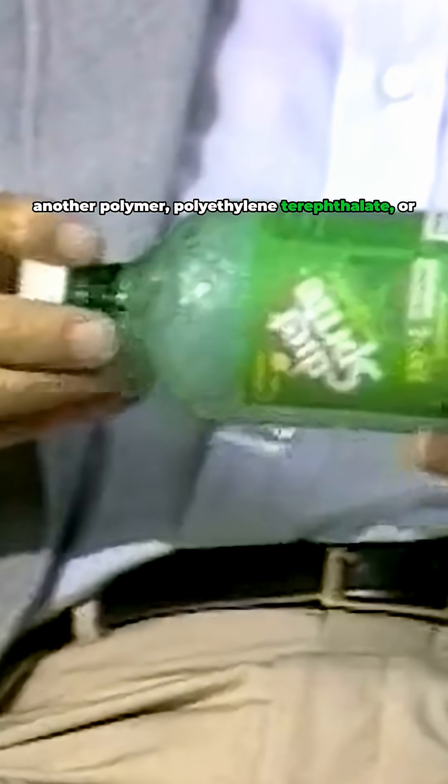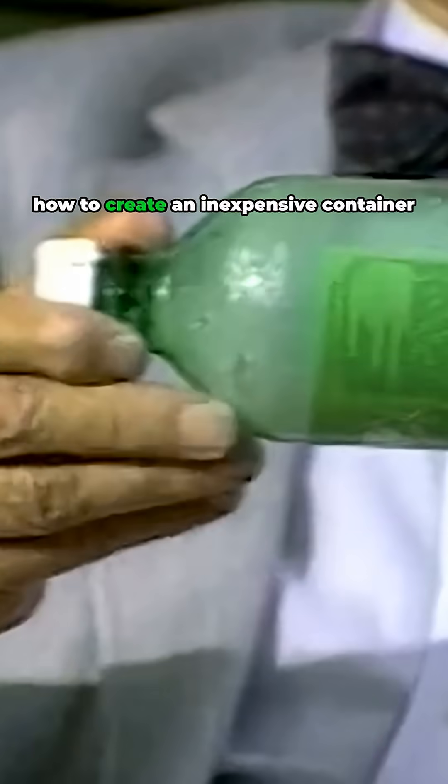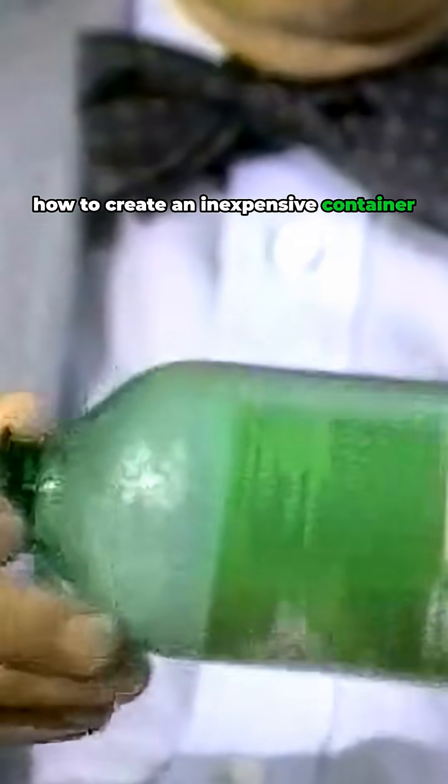The bottles themselves are made from another polymer, polyethylene terephthalate, or PET, and represent the solution to a formidable challenge: how to create an inexpensive container able to withstand a gas pressure of several atmospheres?